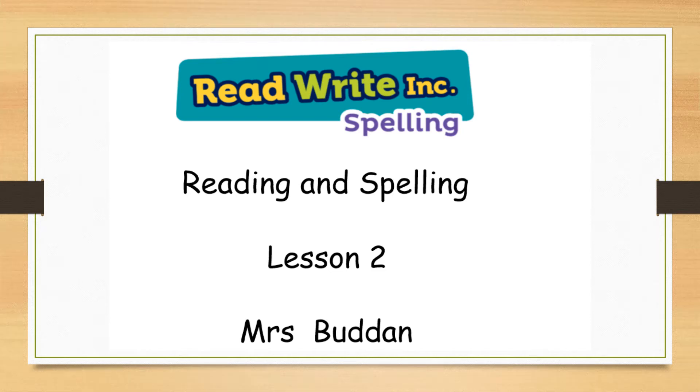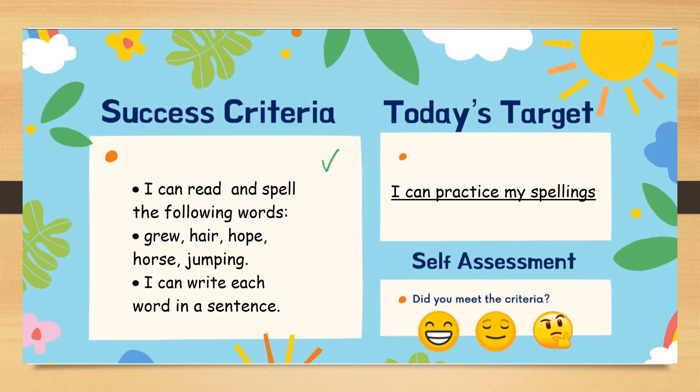Hello everyone, this is Mrs Budden and today we are going to be practising some spellings. Your target for today is to practise your spellings. By the end of the lesson you should be able to read and spell the following words: grew, hair, hope, horse and jumping. You will also be able to write each word in a sentence.